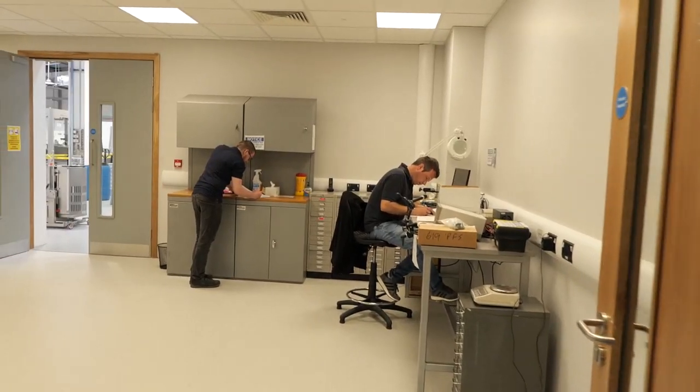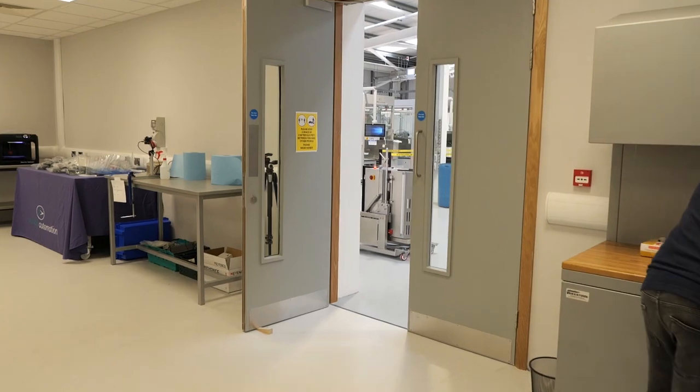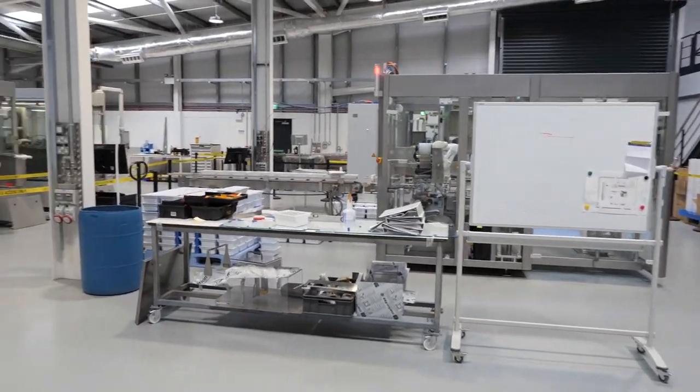Following a 2.2 million investment, a new state-of-the-art manufacturing facility has been built in Sligo. The expansion was as a result of the increasing demand for our innovative automation solutions.